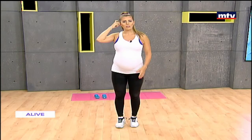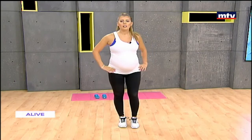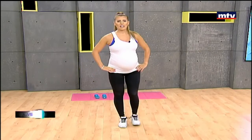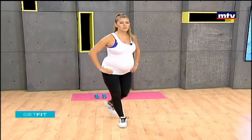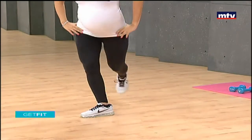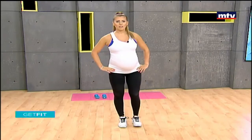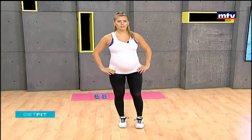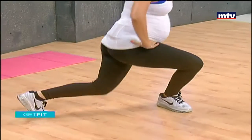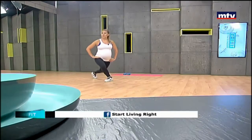Now we're going to switch and do the same thing on the left side — 15 on the right and 15 on the left. Step to the back, step forward, cross over to the side, and repeat the movement 15 times on each leg. To make these exercises harder, you can carry a pair of dumbbells; if you don't have dumbbells at home, you can substitute with water bottles.